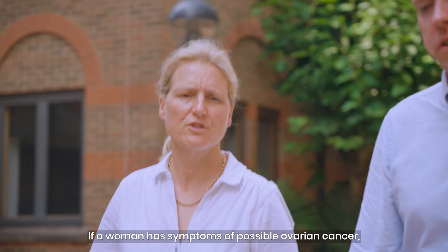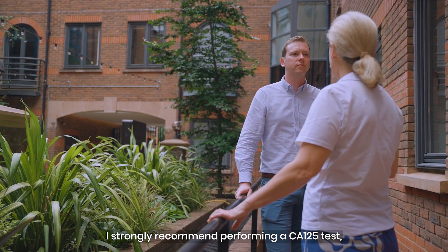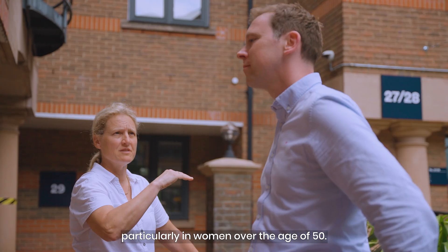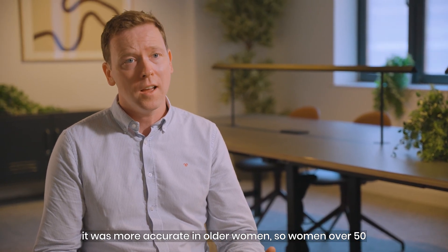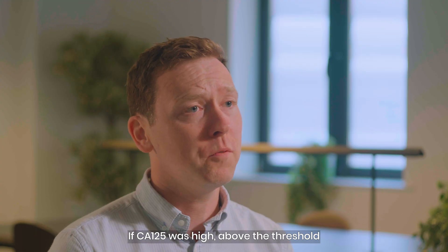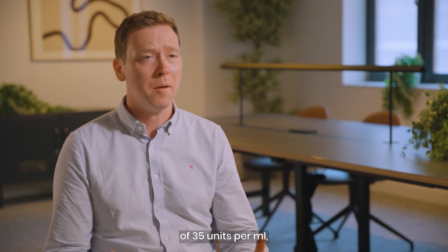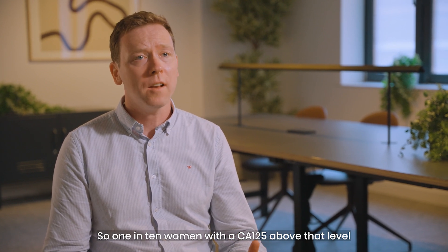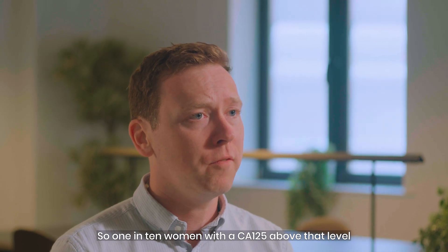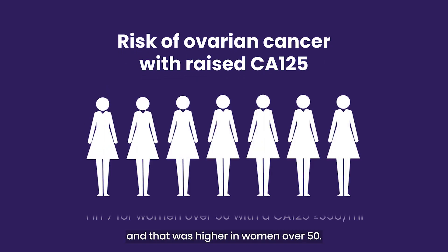If a woman has symptoms of possible ovarian cancer, I strongly recommend performing a CA125 test, particularly in women over the age of 50. We find that it was more accurate in older women than in younger women. If CA125 was high — above the threshold of 35 units per ml — women had a really high risk of having ovarian cancer: one in ten women with CA125 above that level was diagnosed with ovarian cancer, and that rose to one in seven in women over 50.